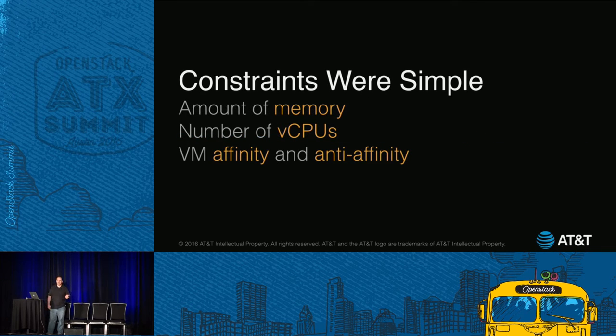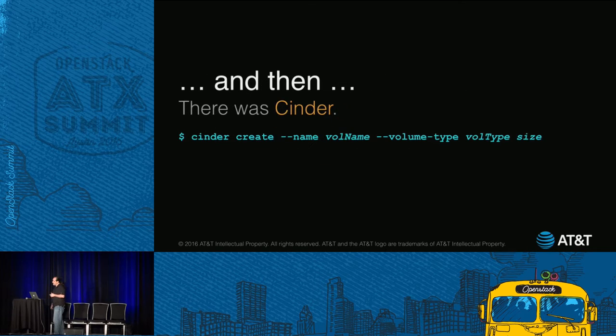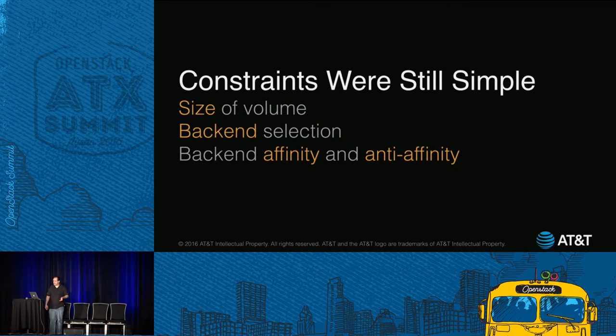The constraints for those boots were pretty simple: you could pick how much memory you wanted, how many vCPUs, whether you wanted the VMs next to each other or far apart. And then came Cinder out of Nova — that's our block storage service. Same idea: create a volume, give a size. The constraints are still pretty basic: what volume size, what back end do you want to use, and again affinity and anti-affinity.